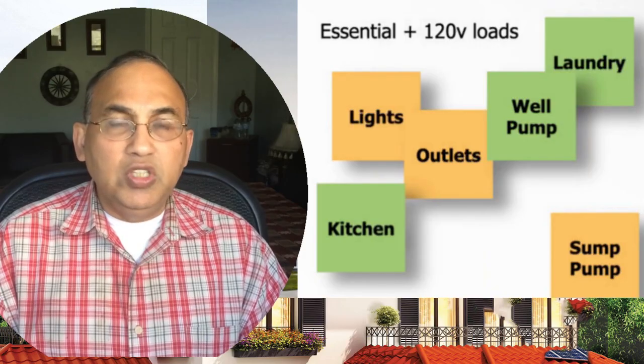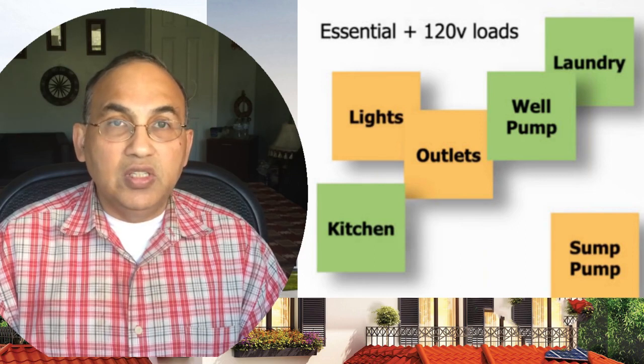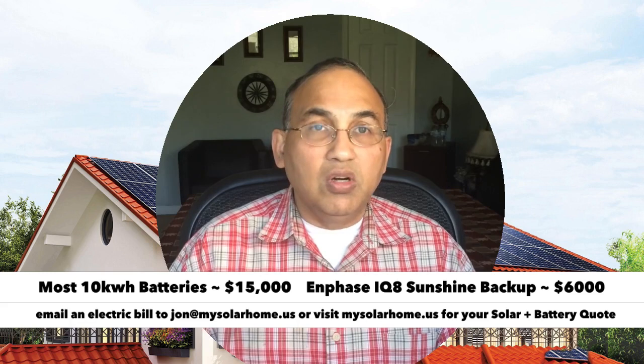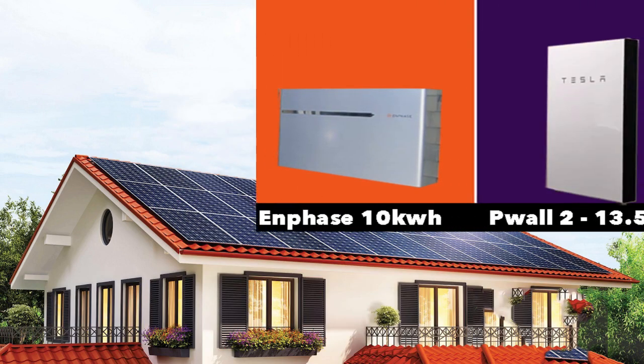When you're thinking of doing batteries with solar panels, you should be aware that batteries are humongously expensive. A solar system could be from $15,000 to $50,000–$60,000 to cover your usage. If you're looking at battery backup for essentials — lights, your internet, TV, computers, fridge, freezer, sump pump, and maybe a small well pump — the minimum battery size you're looking at is a 10 kWh battery, and that's going to cost about $15,000 or more regardless of brand. The Enphase IQ8 sunshine backup is a cheaper alternative, but even that adds about $5,000–$6,000 to your cost. For this comparison video, I've chosen the 10 kWh base units for all these models.